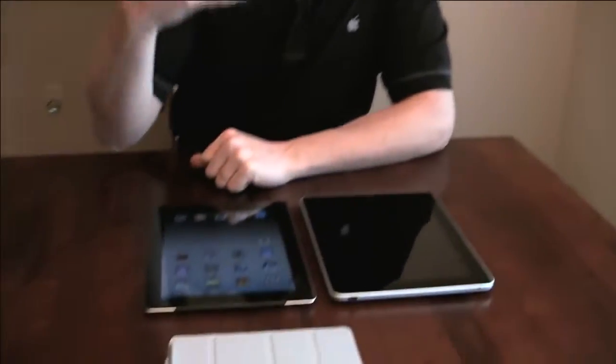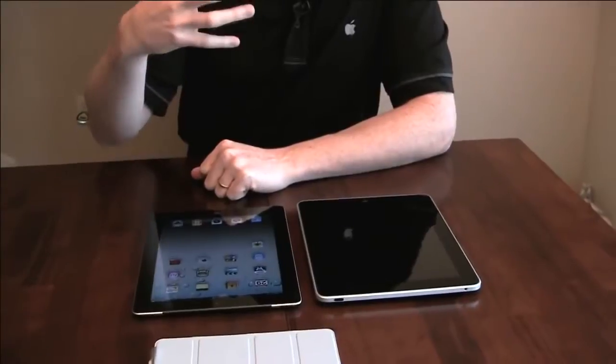More importantly for me, when you open multiple browser windows — you can have several different windows open in Safari — when you try to switch between them, the iPad 2 will hold all of the web pages in memory and not have to reload them. Whereas the original iPad can run out of memory and force maybe half the pages to reload from the network.